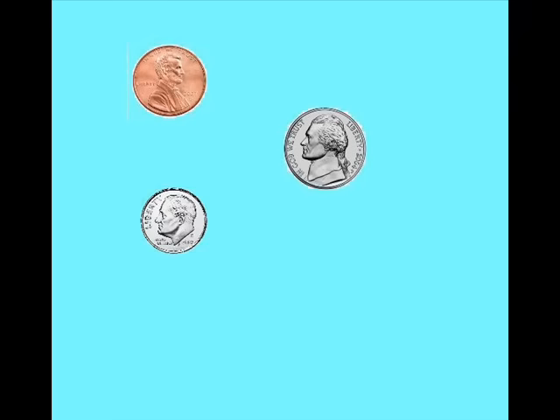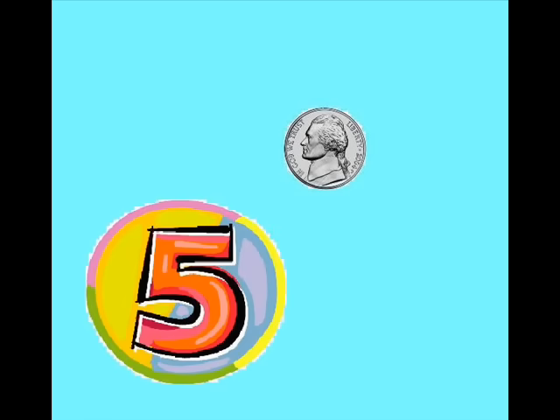How much is a nickel? How much is a dime? How much is a quarter? A penny is one, a nickel is five, a dime is ten, and a quarter is twenty-five.